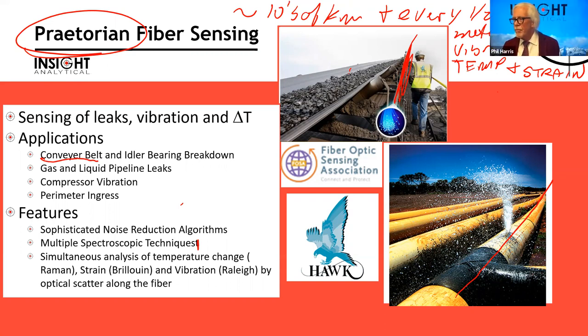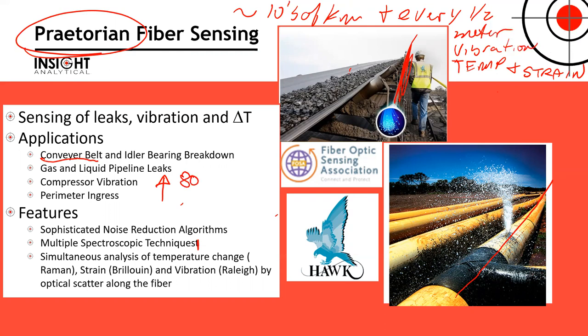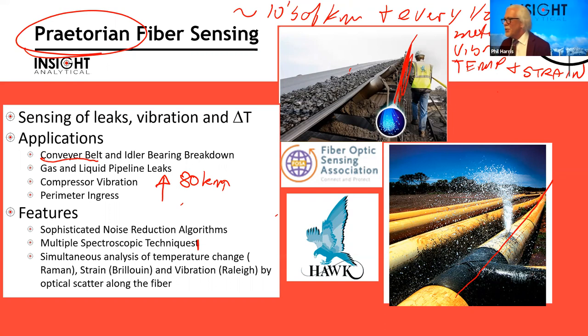We can go up to 80 kilometers with this system. There was a clarification about spatial resolution — it measures approximately every 2.5 centimeters, or 0.025 meters, though some presentations reference different resolutions. But regardless, you can do a long pipeline run and get measurements all the way along the entire length.